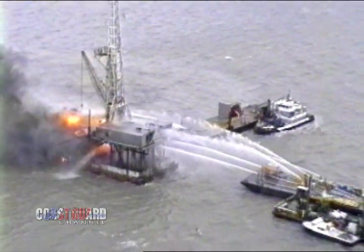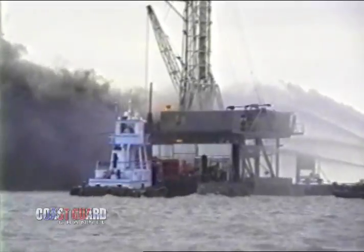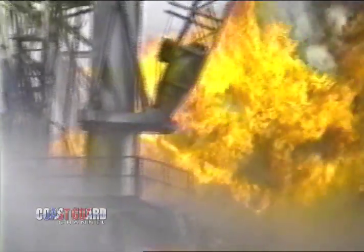There were crew quarters on barges that had caught fire and there was a lot of plastic burning — plastic is very, very bad to breathe when it burns. The plume was blowing directly over our command post, so for a period of time we had to move our command post until the wind shifted in our favor again.